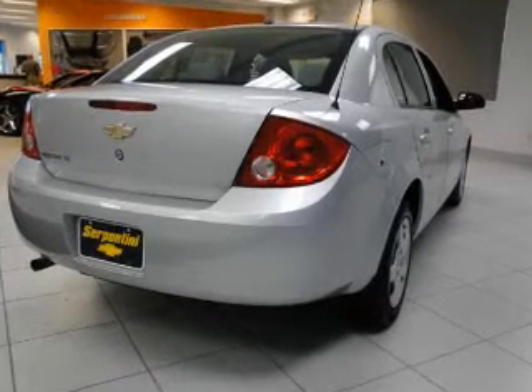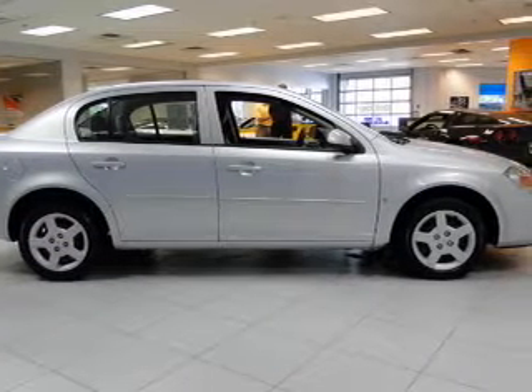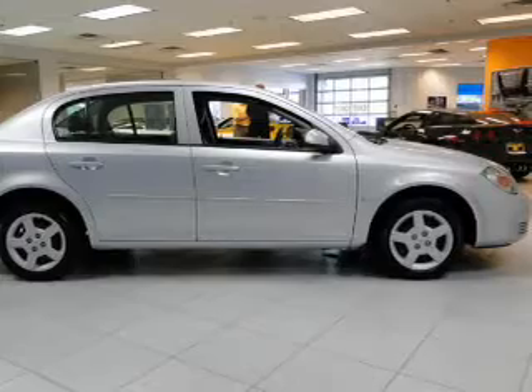Power door locks, power windows, an AM-FM stereo with a CD player, satellite radio, power mirrors, an alarm system, and power steering.